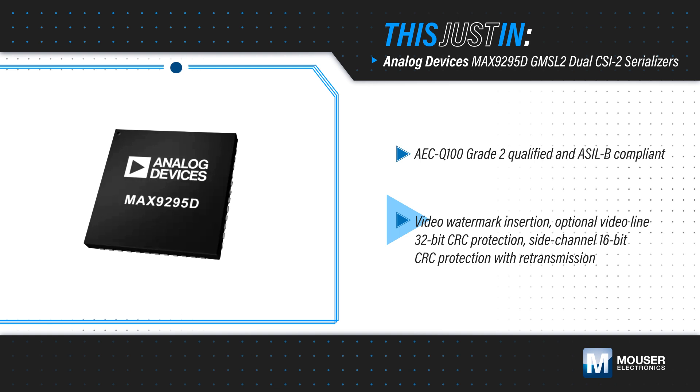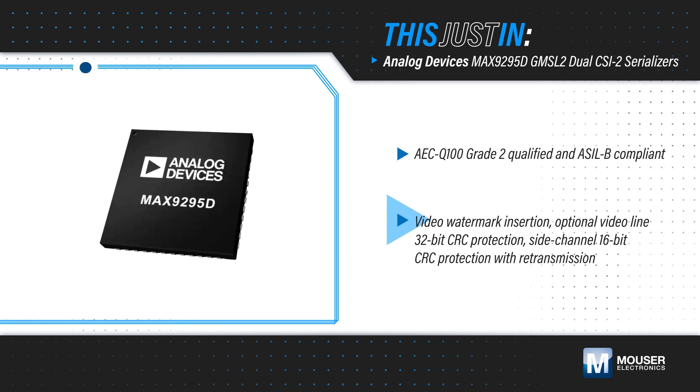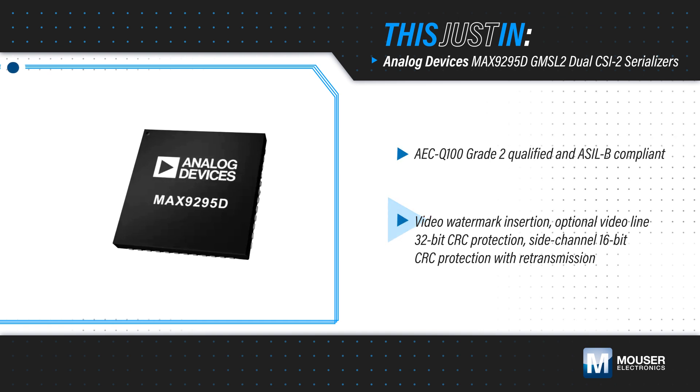It offers watermarking and CRC functions to detect frozen frames and video transmission errors, plus CRC protection of side-channel data. It also has programmable spread spectrum for EMI reduction.